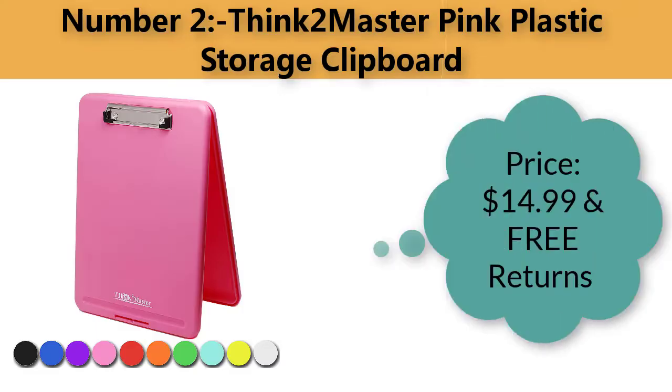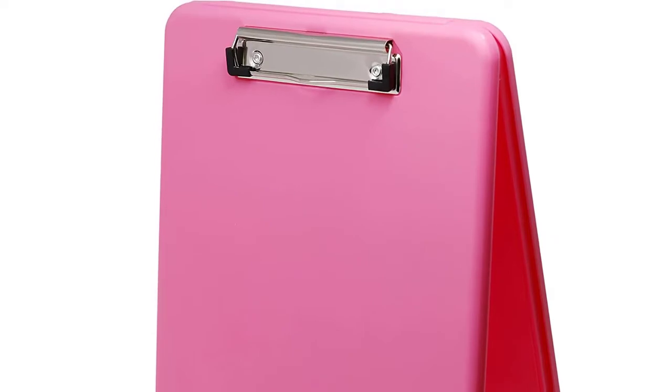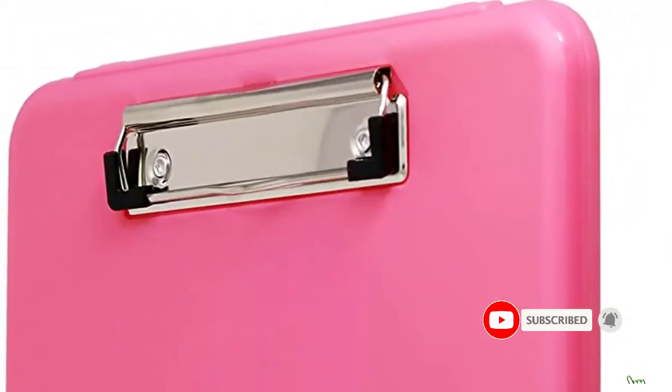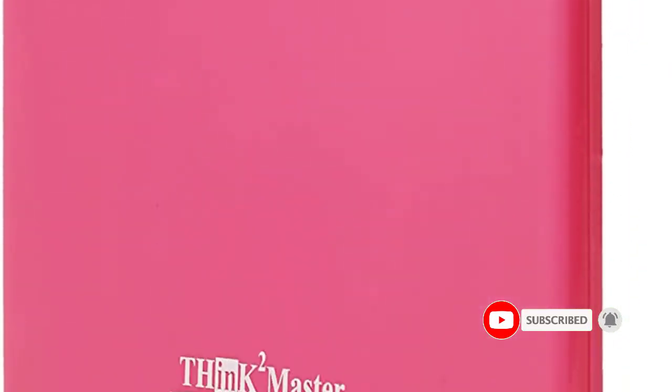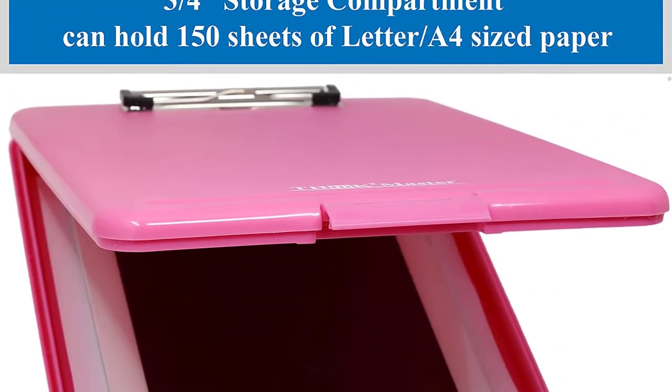Number two: Think to Master pink plastic storage clipboard. Price: $14.99 with free returns. This plastic storage clipboard is made from 25% thicker high-impact break-resistant polypropylene PP plastic and won't flex like competitors' — don't regret getting a flimsy clipboard.